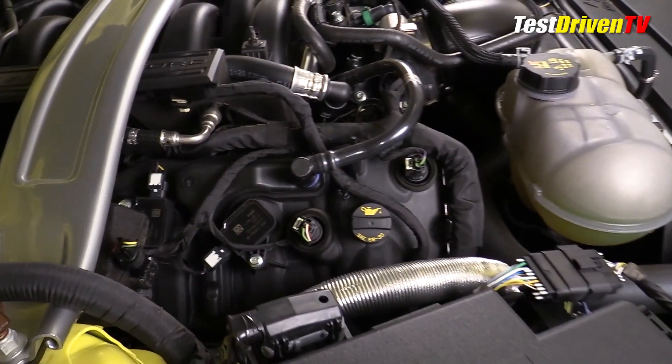The exhaust manifolds are well hidden down underneath and hard to see, as is the alternator down under on the driver's side.